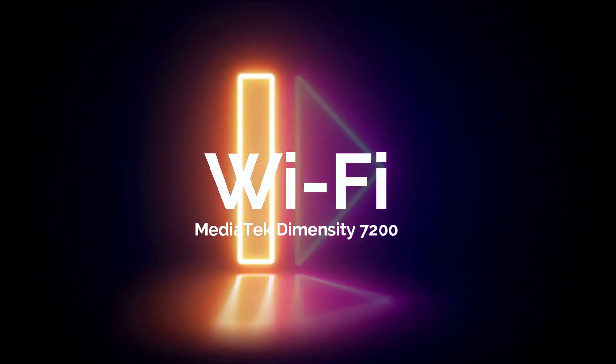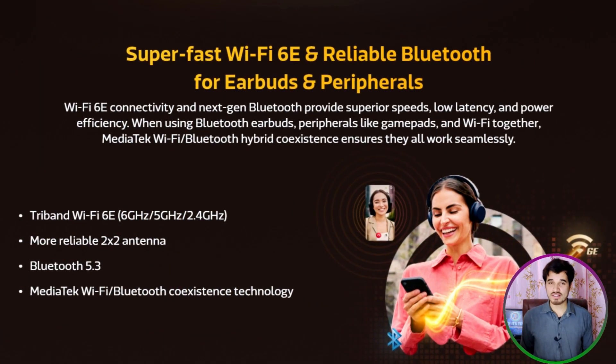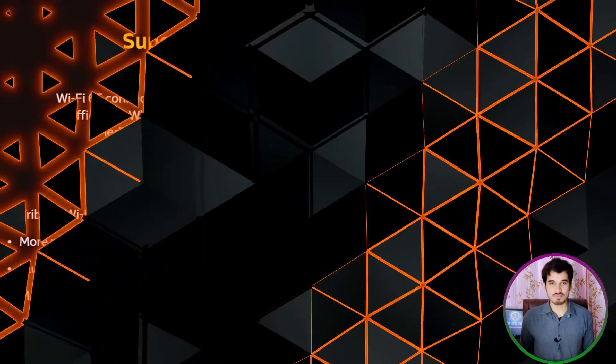Now let's talk about the Wi-Fi of the MediaTek Dimensity 7200. With tri-band Wi-Fi 6E and a 2x2 antenna, you'll get blazing-fast wireless networking and enhanced connection reliability. Furthermore, MediaTek's Wi-Fi and Bluetooth hybrid coexistence technology ensures seamless compatibility between Bluetooth earbuds, peripherals, and Wi-Fi connections, resulting in the lowest latency possible.